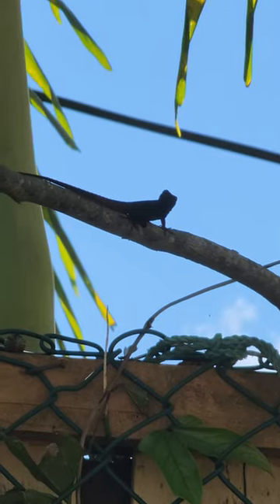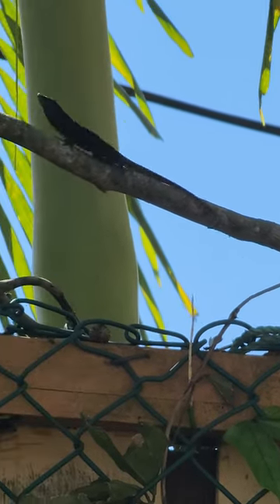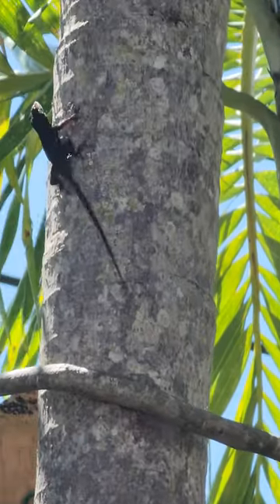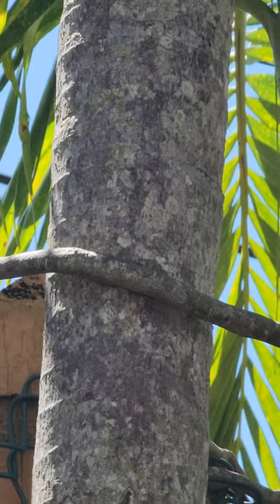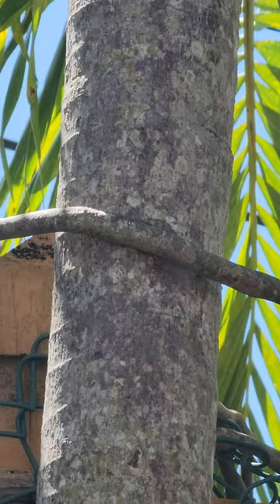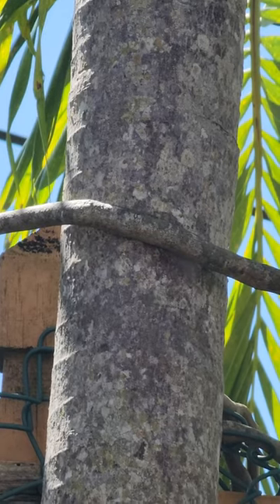They look like some little baby dragon. And there you have it — it's going. I guess it heard my voice, so it's off. There you go, it's gone. Let me leave it so it could get something to eat. We're gonna just leave it for now.